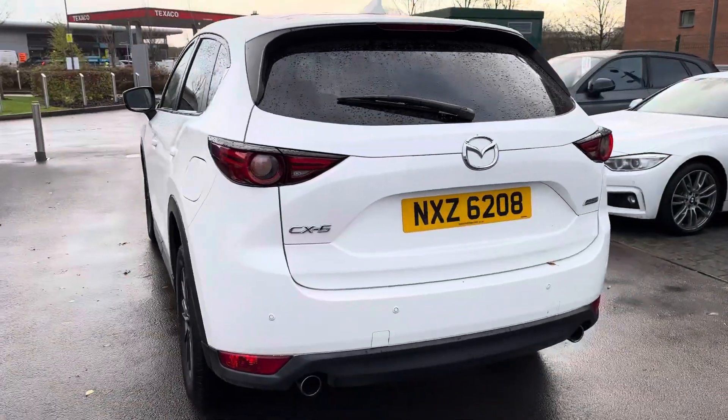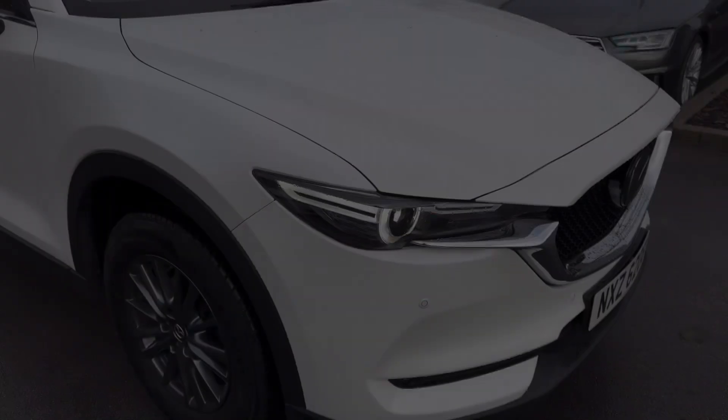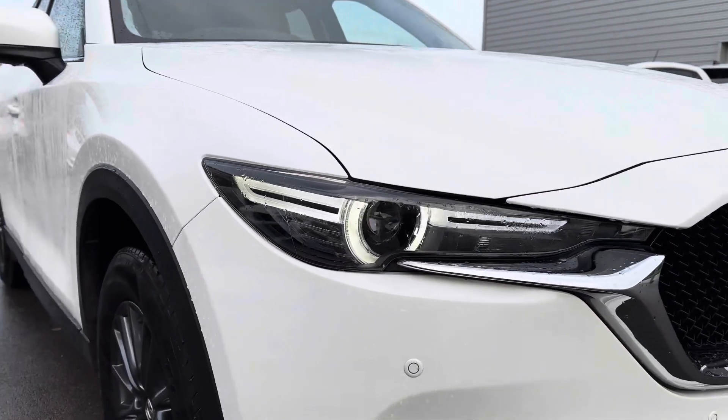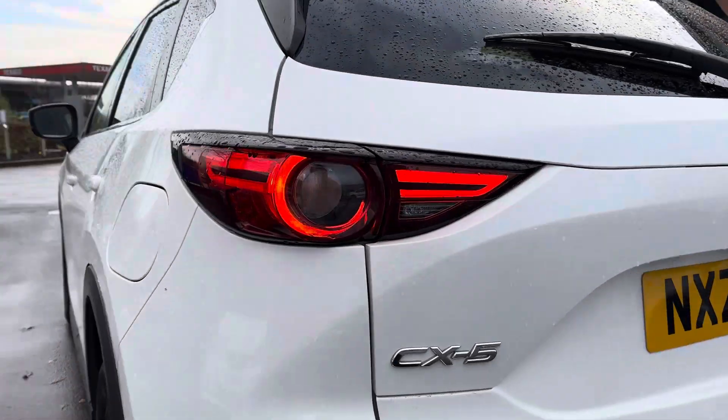As we move around the side of the vehicle you will see that this car does come with the rear privacy glass, keeping your personal belongings that little bit safe. It also features full LED headlights along with the very nicely designed LED rear tail lights.